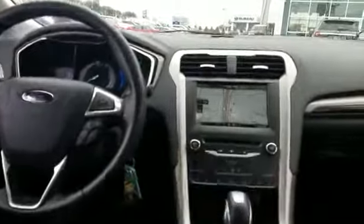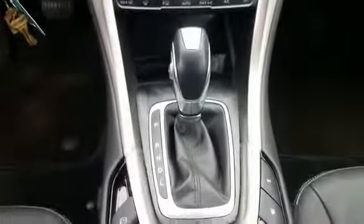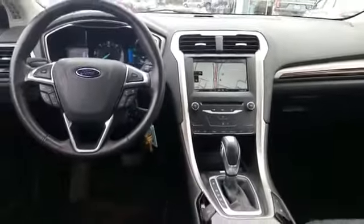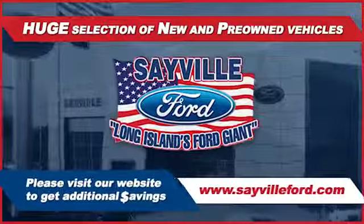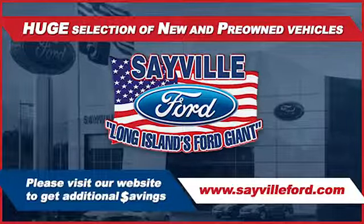This is a top rated dealer. Get into the car of your dreams today. Visit us. Sayville Ford has been family owned and operated for three generations, over 60 years. Sayville Ford's focus on complete customer satisfaction has earned us a reputation as a leader in the automotive industry. We have hundreds.